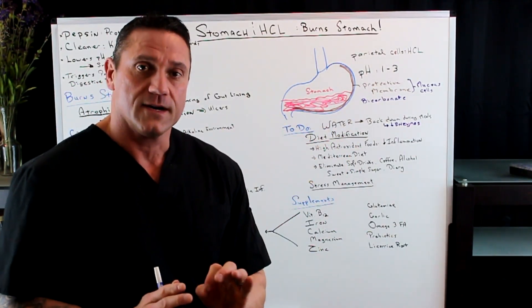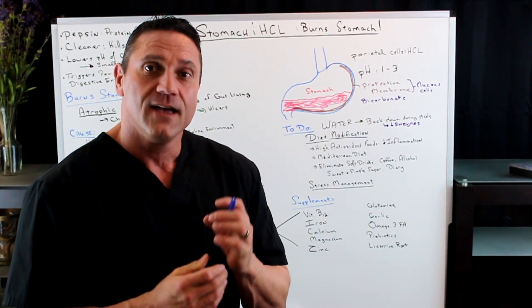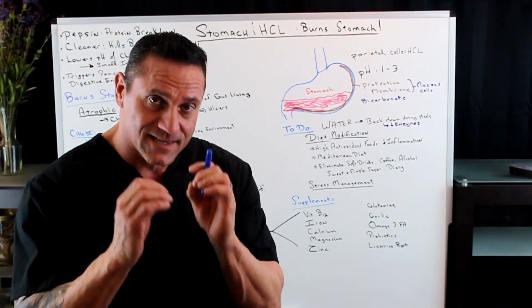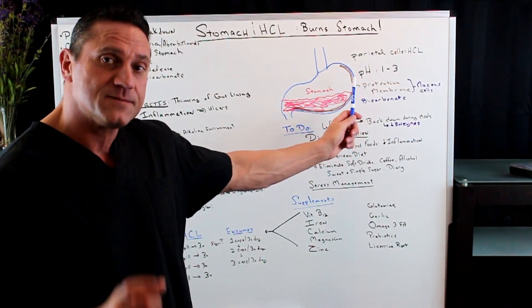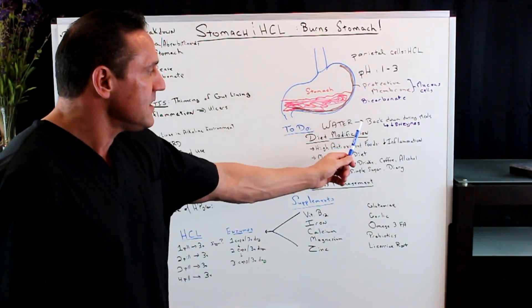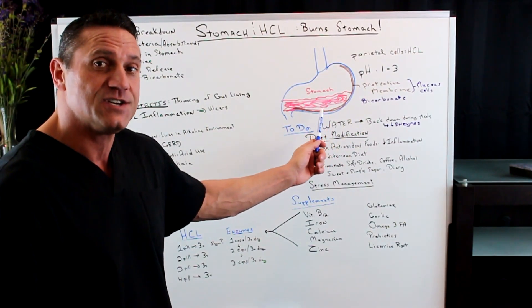Water is key. I understand we want to drink water with food; however, try to drink as little as possible while you're eating. Why? Because the stomach needs a proper pH between one and three for the enzymes to work. When you flush the stomach with a bunch of water, it throws off the pH balance and inhibits those enzymes from working, so the stomach is not doing its job.